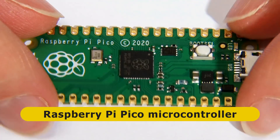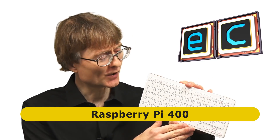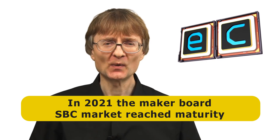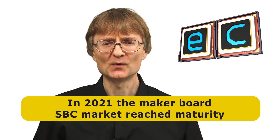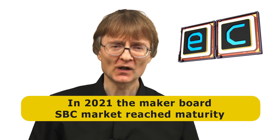On the positive side, we've seen some very interesting related product launches. We've had the release of the Raspberry Pi Pico microcontroller — not a general purpose computer, but a fantastic new product for makers. We've also had the launch of the Raspberry Pi 400, effectively a Raspberry Pi 4 souped up inside a keyboard — not a classic MakerBoard SBC, but probably my favorite new product launch of the past 12 months. More broadly, I think 2021 has been the year in which the MakerBoard SBC marketplace has matured, and going forward I think development will be far more evolutionary rather than revolutionary.